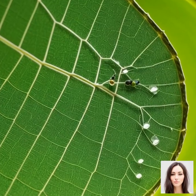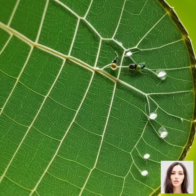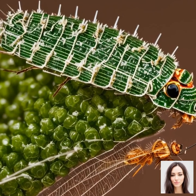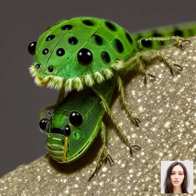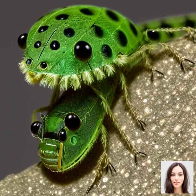Now let's talk about their biology and life cycle. Lacewings are usually pale green or brown, and they are easily identifiable by their large, clear wings, which actually gives them their name. They have a rather intricate and interesting life cycle that can be broadly divided into four stages: egg, larva, pupa, and adult.